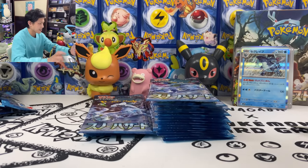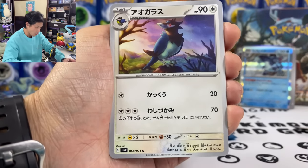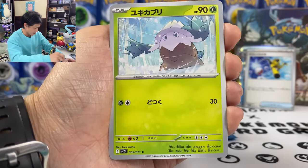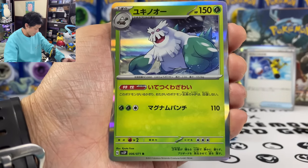Give me a secret rare! We got Snorunt, Glimmet, and Balmoy Snow. All Pokemon in play cannot be healed. Okay.